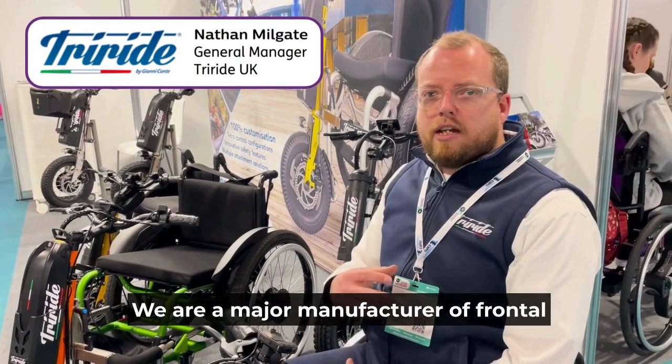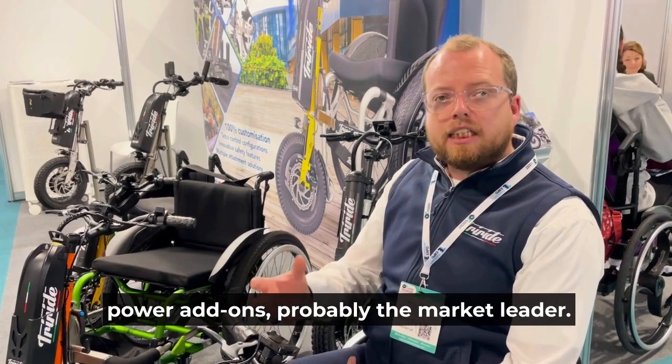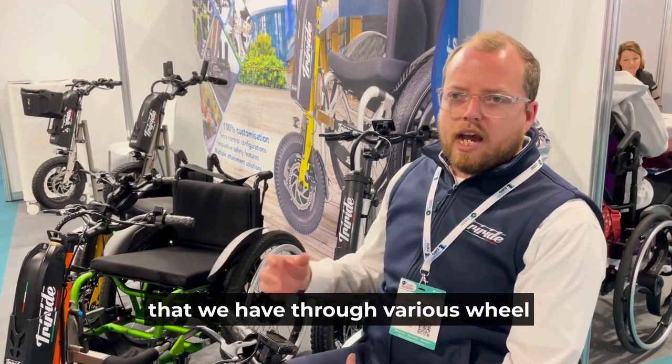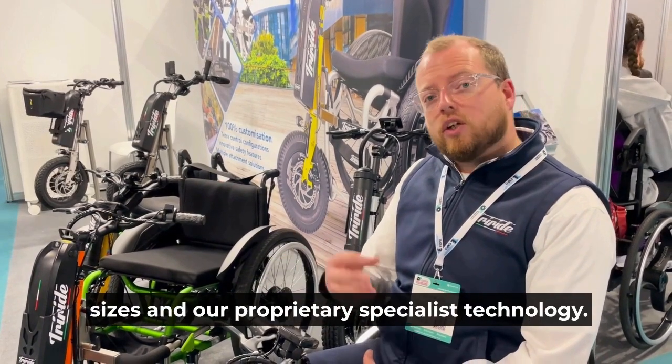Hi, I'm Nathan from TriRide UK. We are a major manufacturer of frontal power add-ons, probably the market leader due to the range of products that we have through various wheel sizes and our proprietary specialist technology.